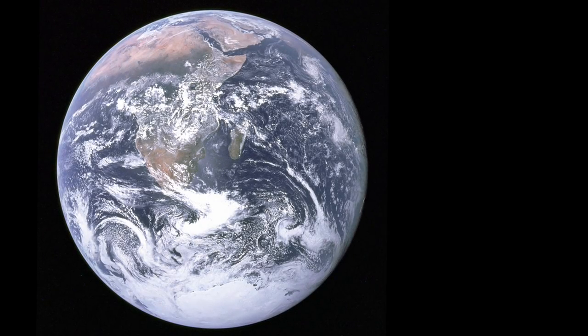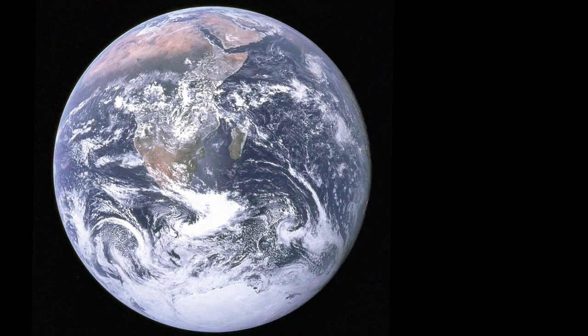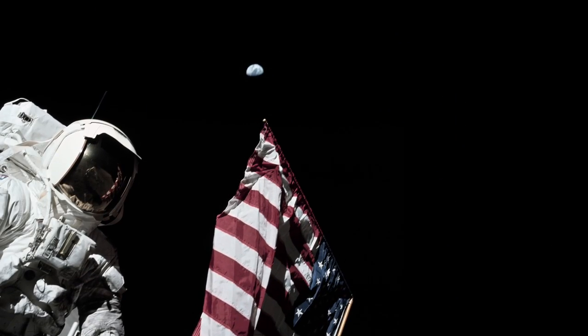Have you seen this image? Chances are, the answer is yes. It's the iconic blue marble image. The first photo of the whole Earth was taken on December 7, 1972, by the American crew of the Apollo 17 mission.